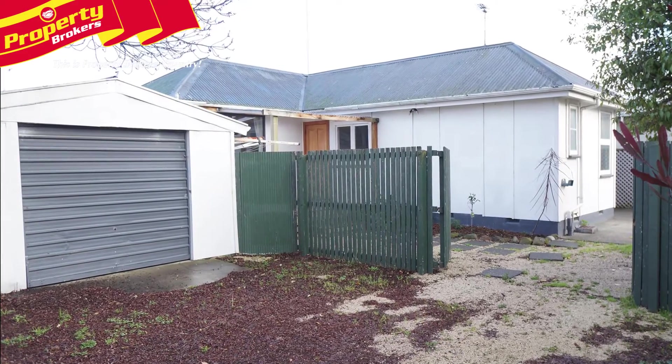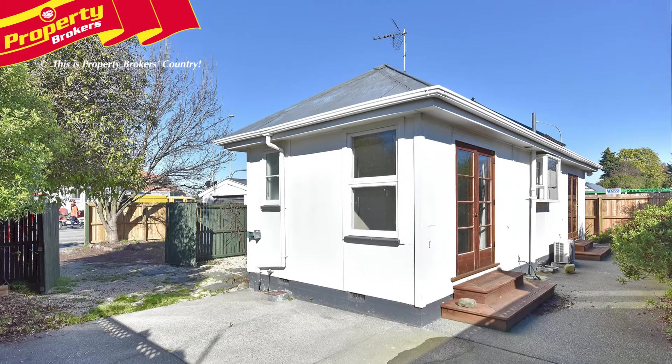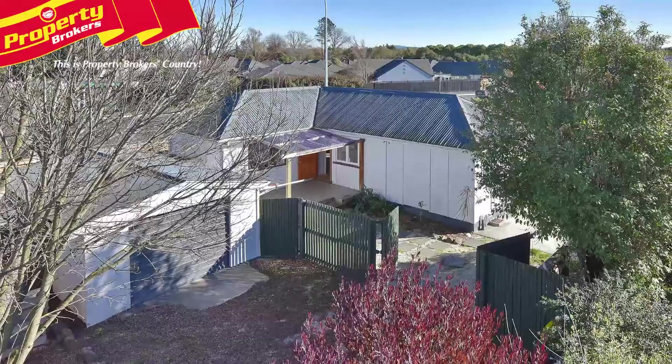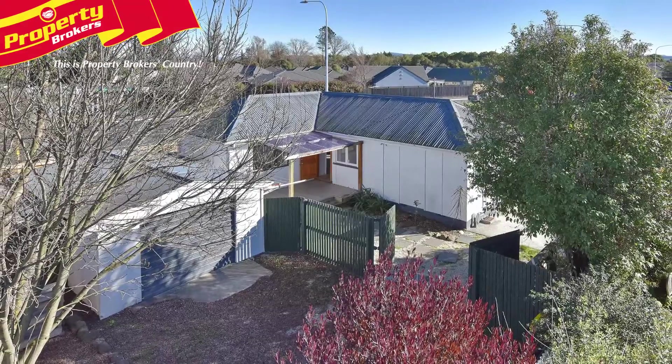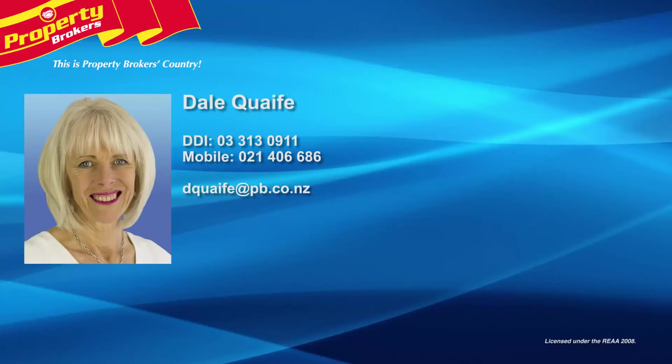Outside there's garaging with a laundry facility, a small garden and paved areas for entertaining. You're sure to be surprised at the overall presentation in this little home. Be quick to arrange your viewing as this won't last long.